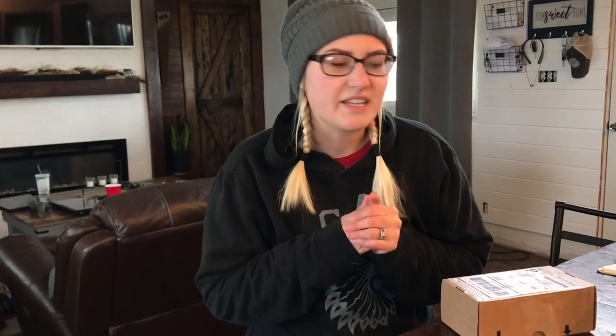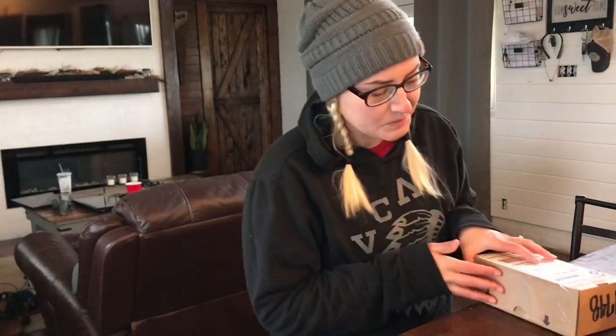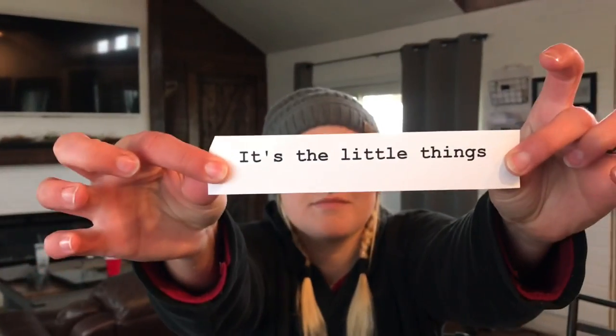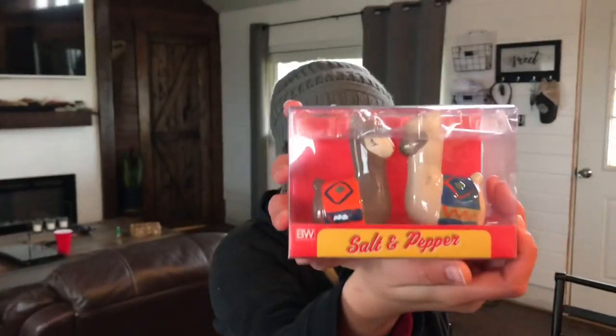One of our awesome subscribers sent me a message on Instagram and said that she wanted to send us something special. We got it while we were out of town, and I wanted to open it with you guys. It's Llama Salt and Pepper Shakers! She saw our video at Walmart and said she wanted the llama shakers. She found them on Amazon and just had to buy them for us. Thank you so much — her name is Sam Robles, and we so much appreciate this.